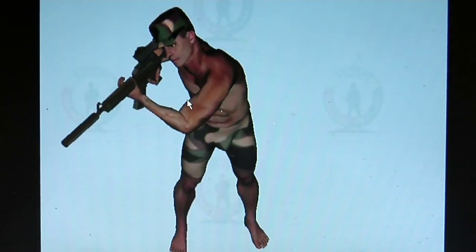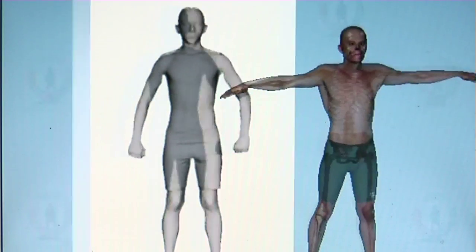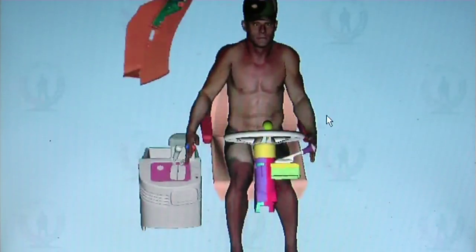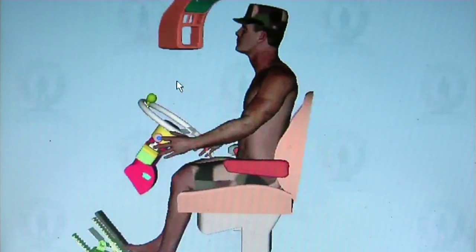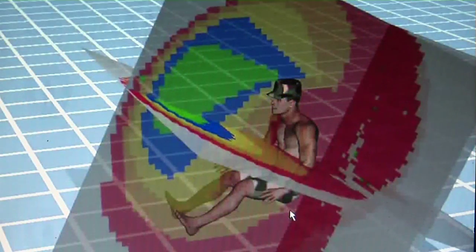Unlike other digital simulations, Santos can act intelligently, allowing the VSR team to study human performance in countless scenarios. What Santos allows you to do is actually interact with it before anything is built. So the human element is added to your designs before anything is actually made. For example, if you design a motorcycle on the computer, you can actually put Santos on it and see what a human would look like without actually having built anything.